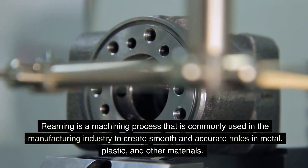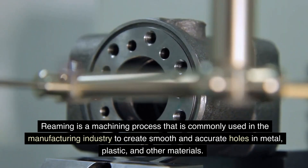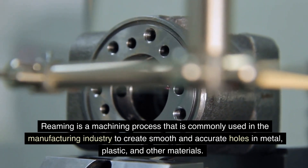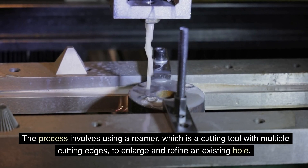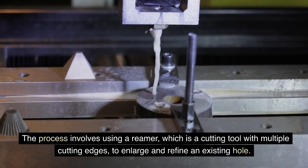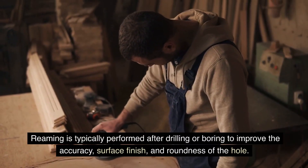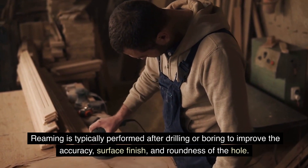Reaming is a machining process that is commonly used in the manufacturing industry to create smooth and accurate holes in metal, plastic, and other materials. The process involves using a reamer, which is a cutting tool with multiple cutting edges, to enlarge and refine an existing hole. Reaming is typically performed after drilling or boring to improve the accuracy, surface finish, and roundness of the hole.